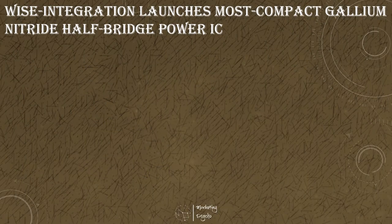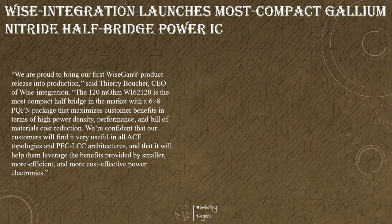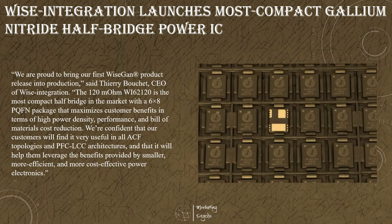Wise Integration, a pioneer in digital control of gallium nitride power supplies and gallium nitride ICs, launched its first commercial product, the 120 mΩ half-bridge power circuit, which provides power electronics engineers with new levels of power density, performance, and cost-effectiveness. The 650-volt enhancement mode gallium nitride and silicon integrated circuit is part of Wise Integration's WISEGAN family of power devices. It leverages the intrinsic properties of gallium nitride to provide improved current capabilities, voltage breakdown, and switching frequencies for power applications in high-frequency and high-density power conversion.